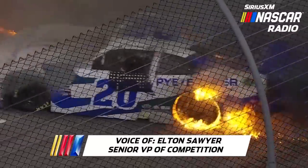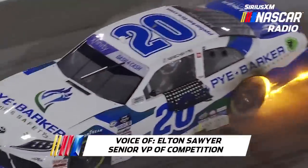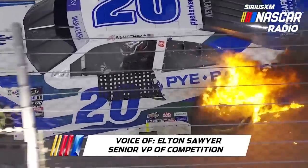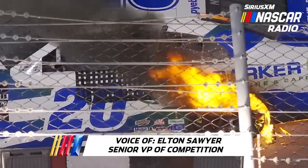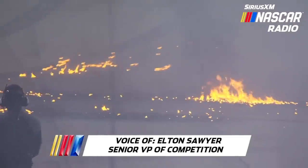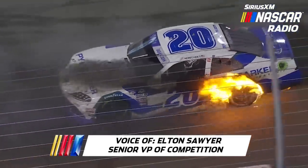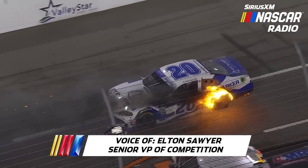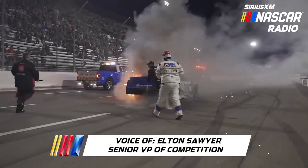Celebrations post-race have become something that our fans and our drivers really embrace. When you win a National Series race — a Cup, Xfinity, or Craftsman Truck Series race — it's a big deal. We want to see our drivers celebrate, we want to see them excited, the teams, obviously doing that in a manner that is as safe as possible. Burnouts have become quite popular in the last four or five years.